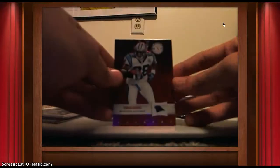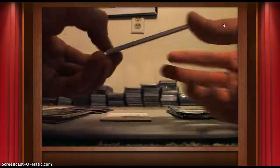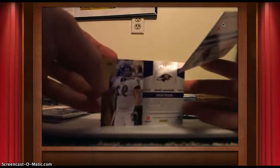Next pack: Stevie Smith, Carson Palmer. Nice patch — Palo Di Nata, three-color patch, numbered out of 49. And Drew Brees.